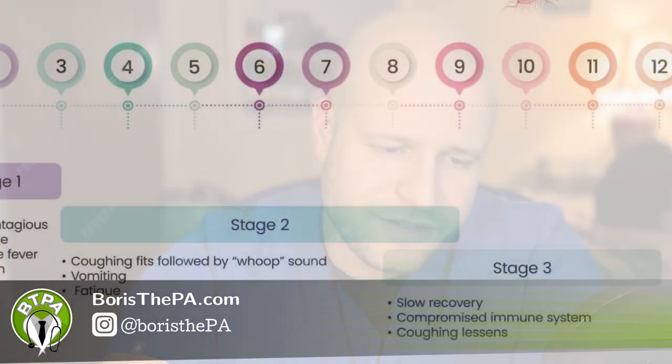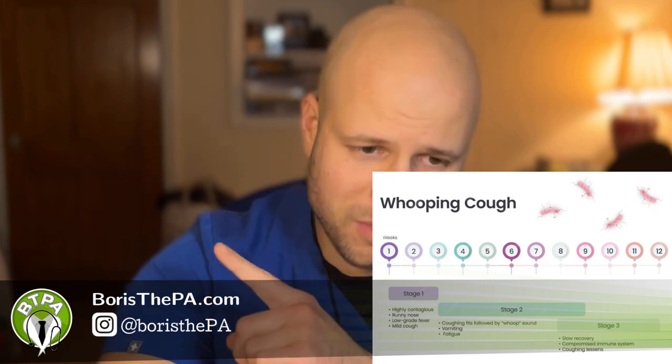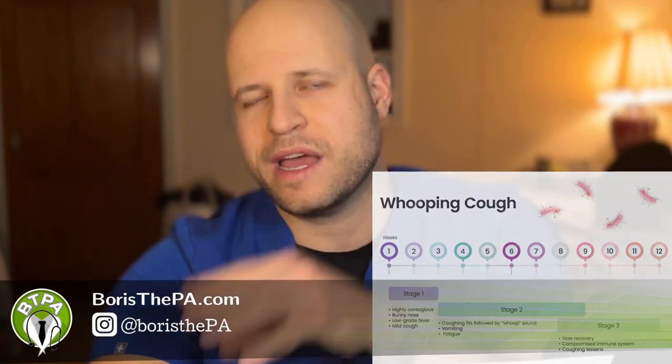So to recap: the catarrhal phase involves fever and malaise for one to two weeks and is the most infectious phase. Then the paroxysmal phase involves violent rapid-fire coughing with the characteristic whoop for days to weeks. Following that is the convalescent phase, characterized by the cough gradually getting better. Those are the three phases of whooping cough caused by Bordetella pertussis.